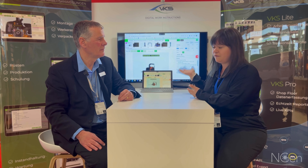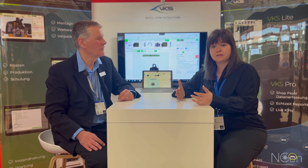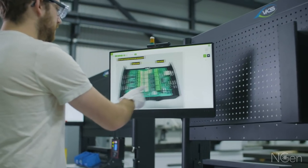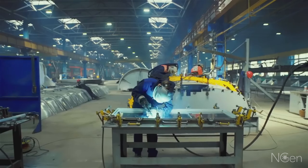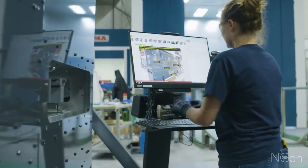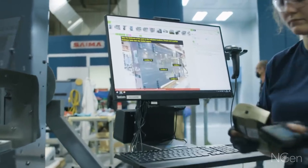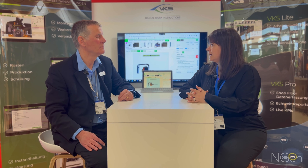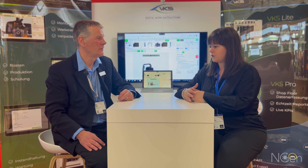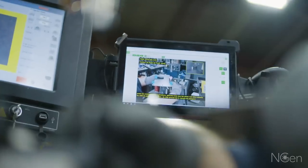They internally created VKS, and at the base you can add pictures, videos — you can use it for training, but primarily it's to provide a visual step-by-step process for your operators to follow. There's version control and different types of approval processes, but at the base it's really helping your operators have a very clear step-by-step process, either in a production setting or a training setting.